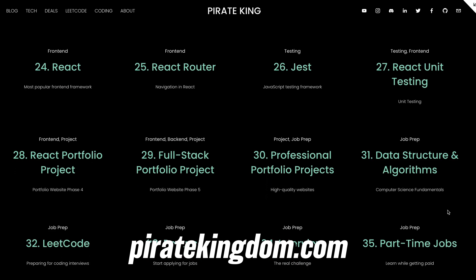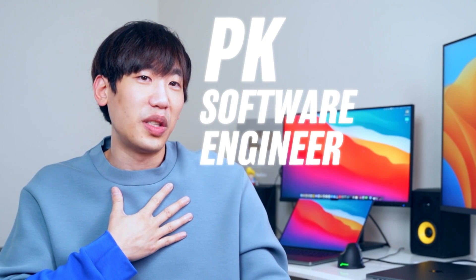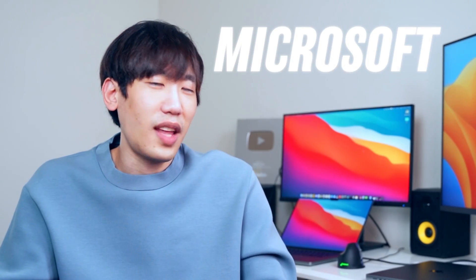Included are the free web development courses plus my strategies for landing a job. Just for context, I'm PK, a software engineer in Seattle. I used to work at Microsoft, Amazon, and eBay.